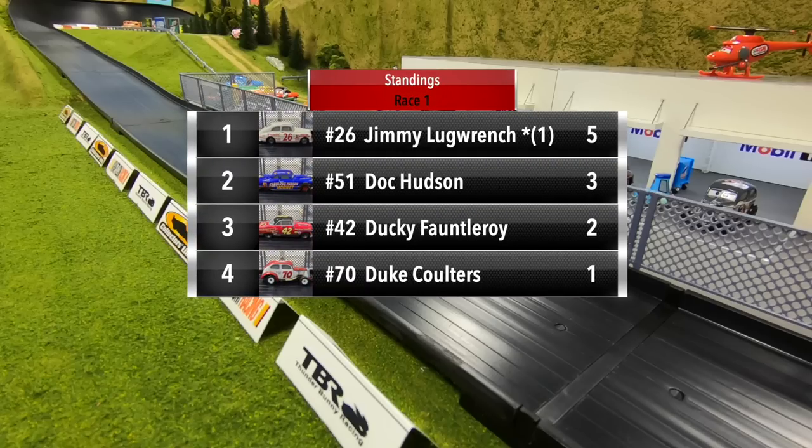Good start for Jimmy Lugrange — he'll open up with five points. Doc Hudson in second with three points. Ducky Fauntleroy in third picks up two. And then Duke Coulters in fourth with one point.